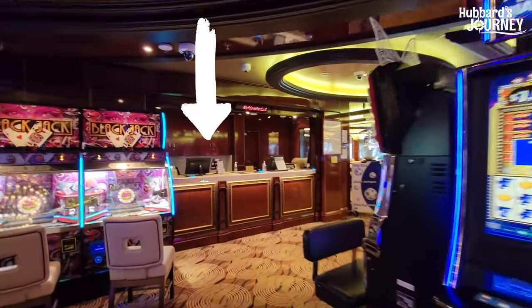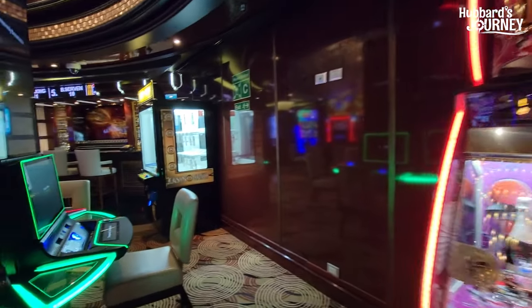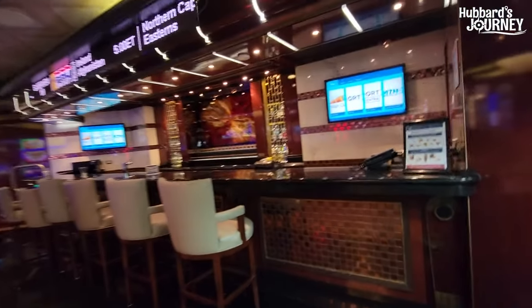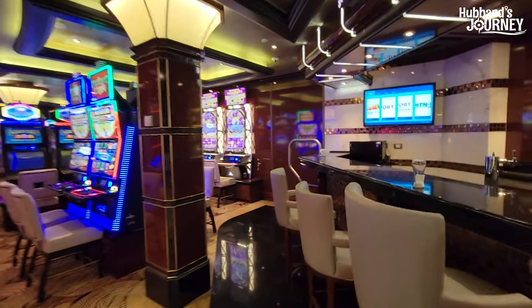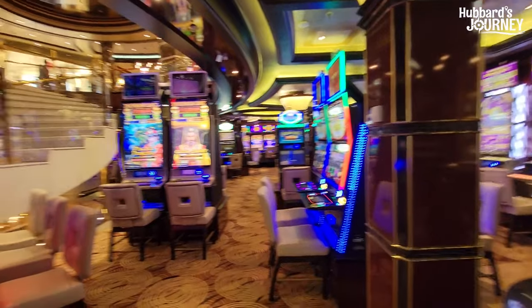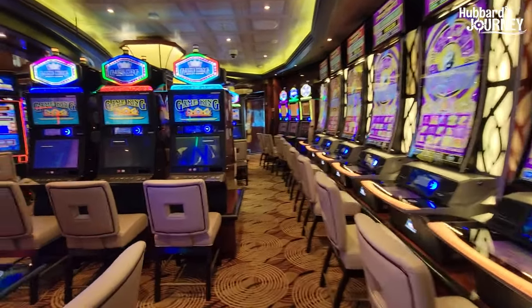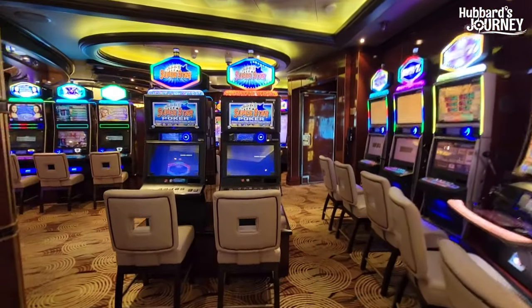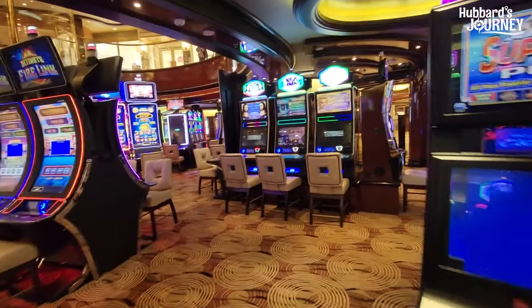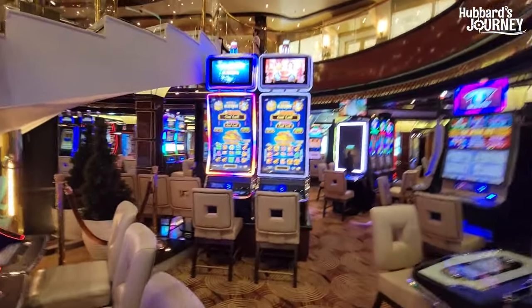There's a cashier's desk. I've got a bar right here in the casino. A lot of the ships are taking the bars out of the casinos and having waitstaff make the drinks in the back room and bring them out. This ship here is freaking awesome. If you're into casinos, they've got slot machines everywhere. That's where they make their money — on their slot machines.